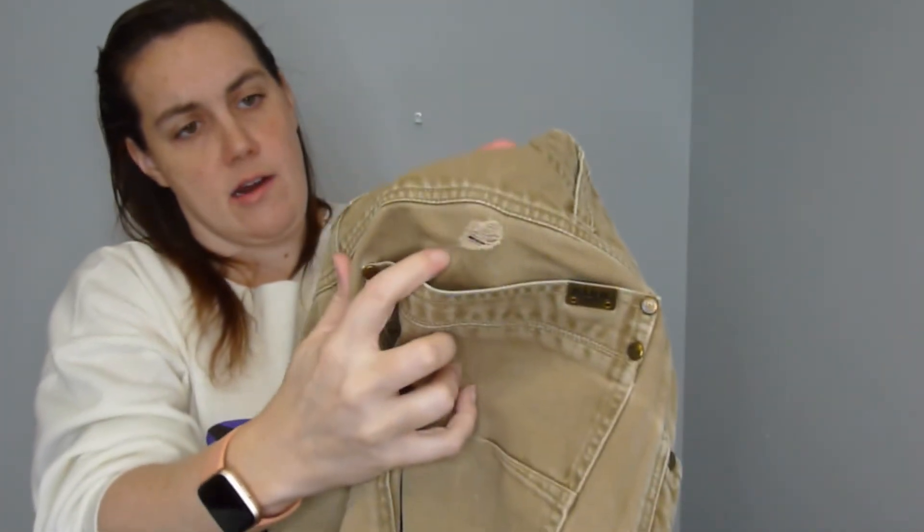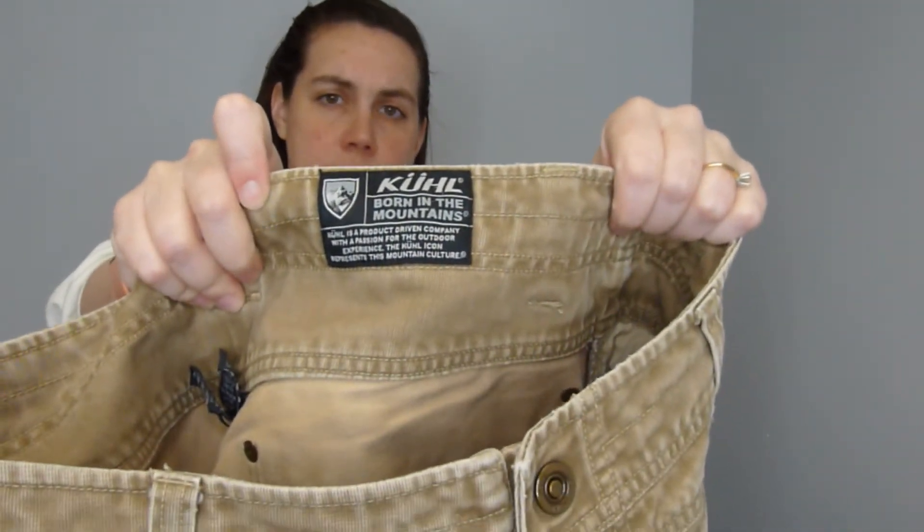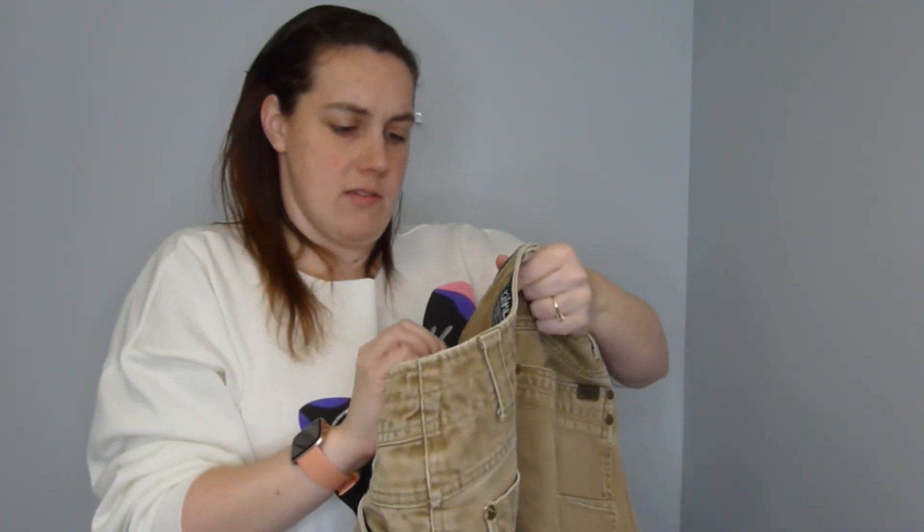I found these cool carpenter pants. Unfortunately they have a little spot, but I think they are an older cool label. I'm going to try them out — they're men's 34x30.